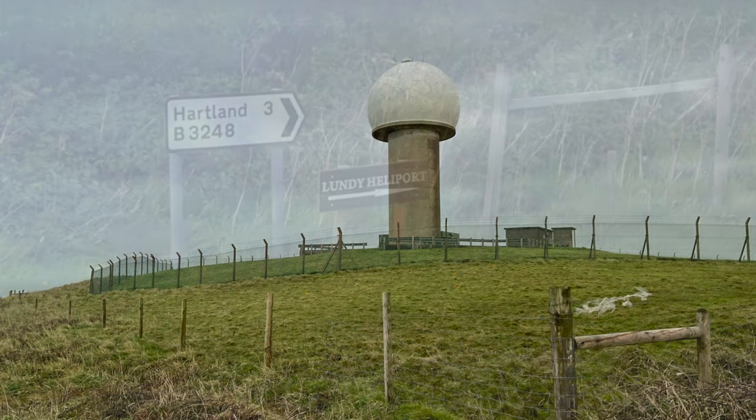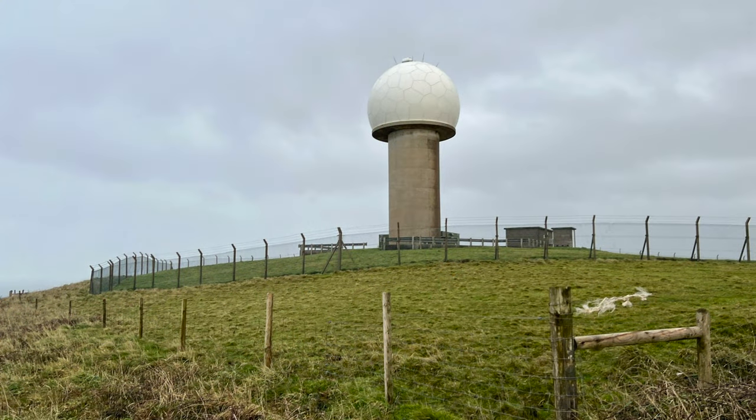You'll know you're going in the right direction because from the A39 onwards you should be able to see the Hartland Point NATS radar dome — more about that later in the video. You have about four miles to travel which will take you about 25 minutes, so you'll need to factor that into your check-in time.